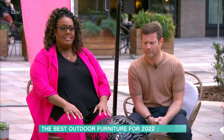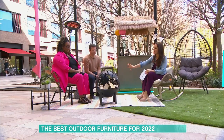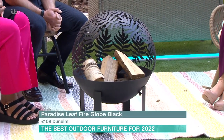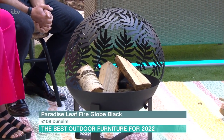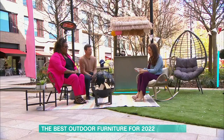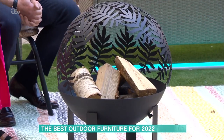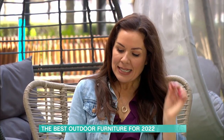Now for heating — this lovely one is from Dunelm. It's their Paradise Leaf Fire Globe, which gives you 360-degree heat. It's nice for sitting around in a circle as you go into the evening with a drink in your hand. That one is £109 from Dunelm.